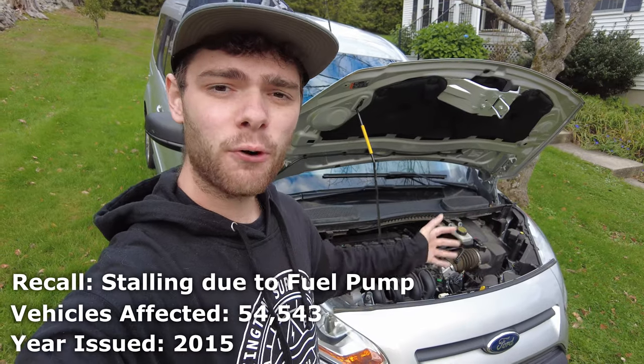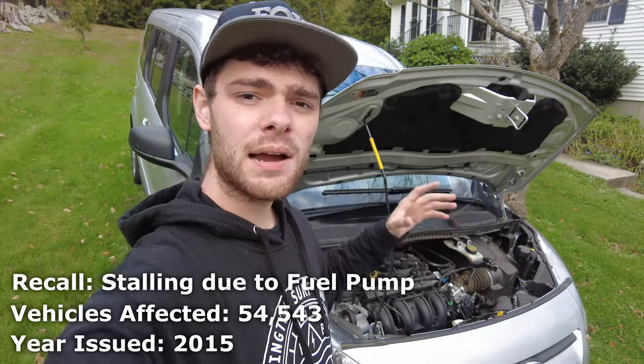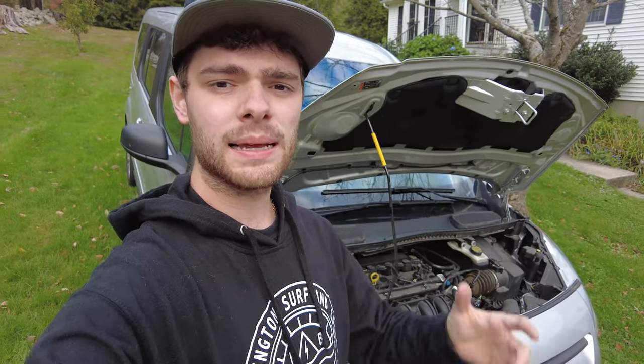In February of 2015, Ford had a fuel pump problem that affected about 55,000 vehicles. This problem was caused by bad plating on the fuel pumps, which caused them to suddenly fail, not deliver fuel to the engine, and could cause sudden stalling of your vehicle.